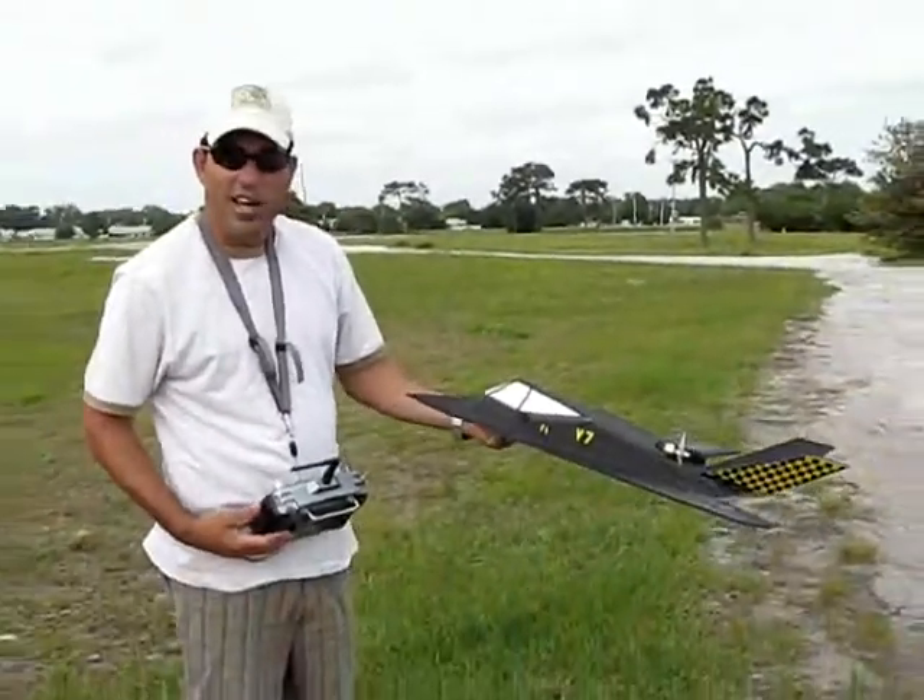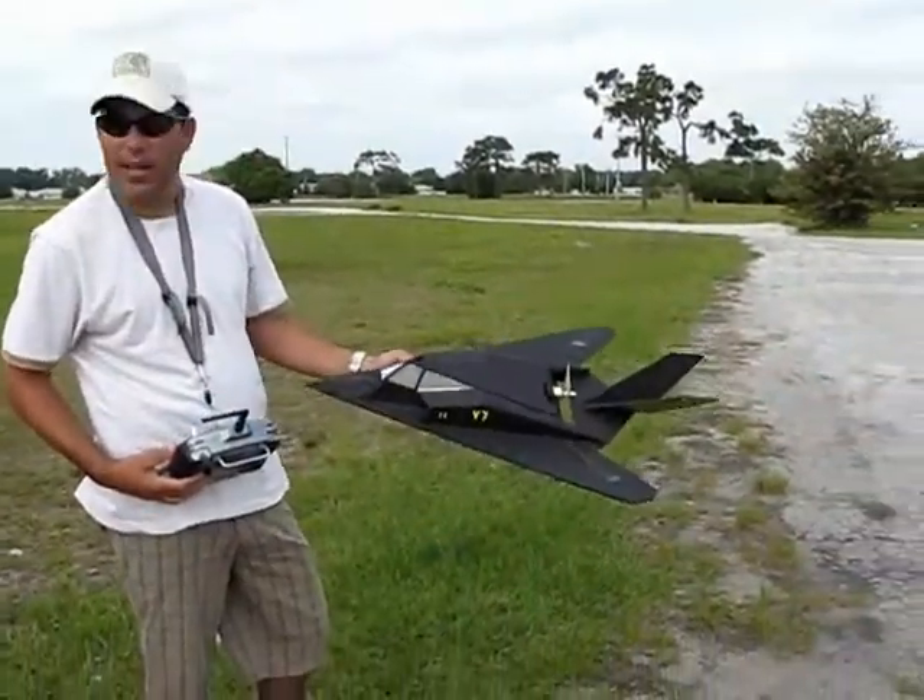RCPowers, what do you think? RCPowers.com, right? RCPowers — yeah, just get the plan in, this is what you can do.